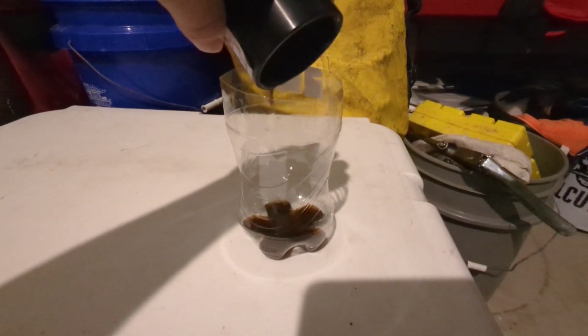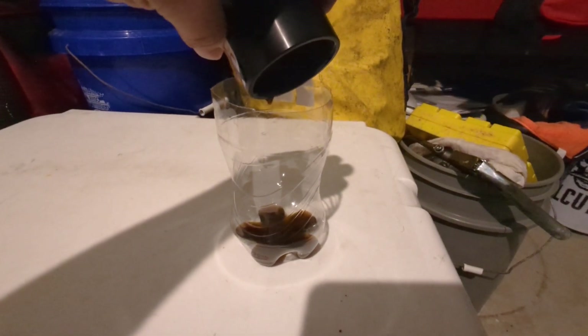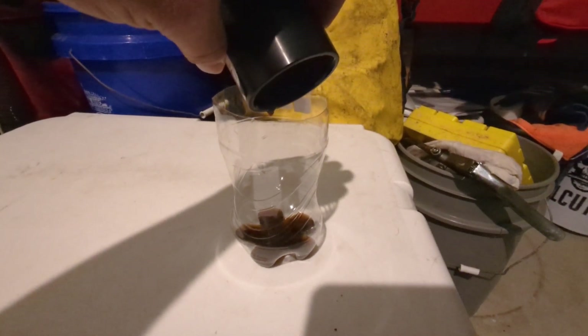Now, some will say there's a lot of moisture in that, that it's not just oil. Obviously air gets in that system and it's atomized.